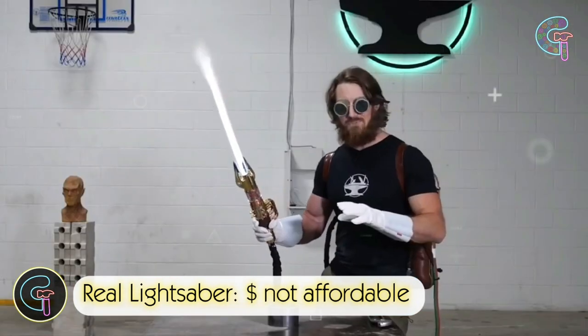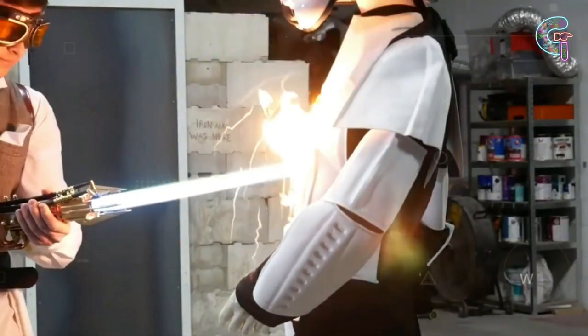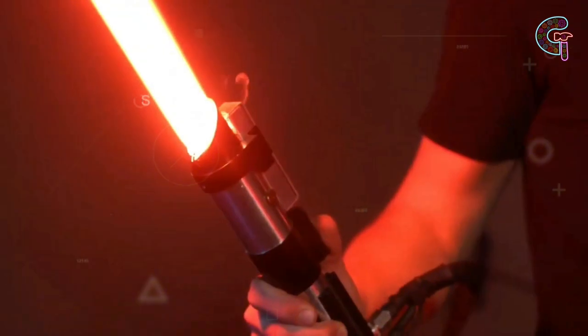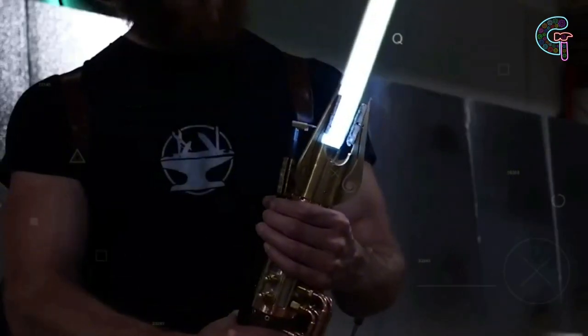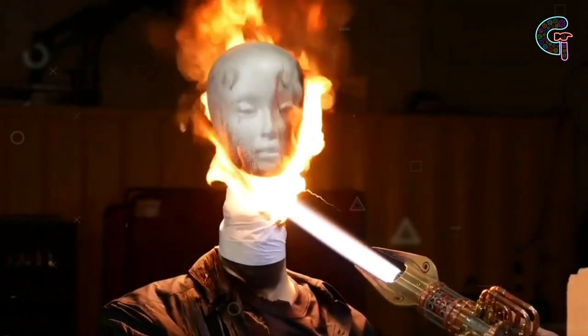Real lightsaber. Yes, you heard that right — a legit lightsaber. It's not Star Wars, it's science. This thing creates a plasma blade over a meter long and gets half as hot as the sun. They use hydrogen and oxygen to make plasma, then ignite it. The result? A blade that can slice through metal like butter. Comment what you think.